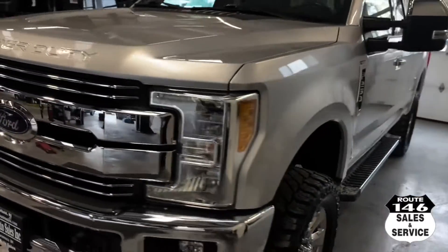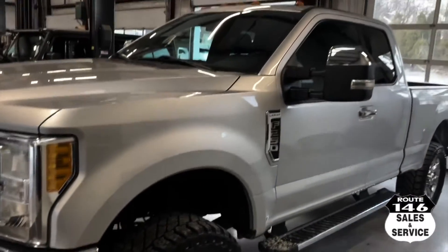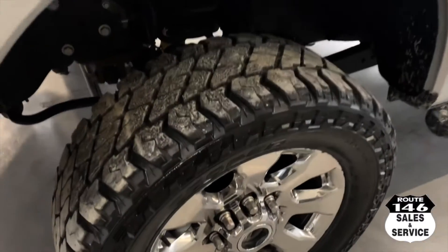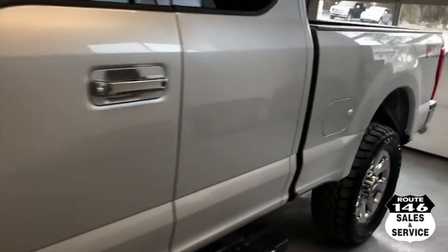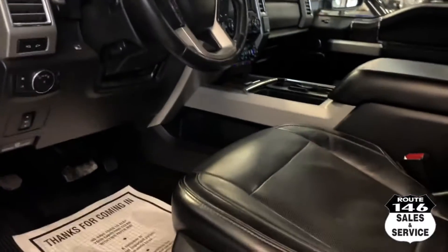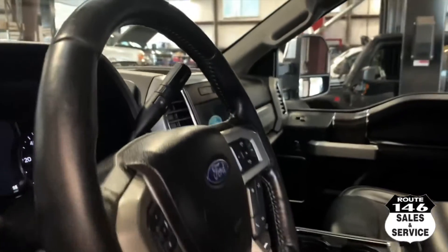Pretty truck — extra cab, six and a half foot bed, silver, FX4, black leather, navigation.